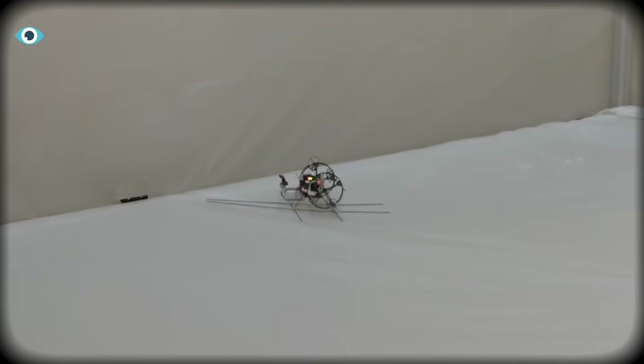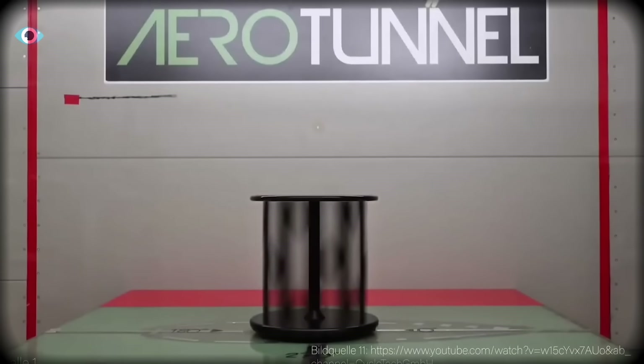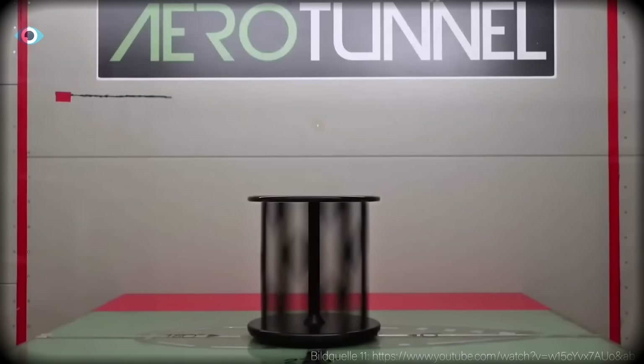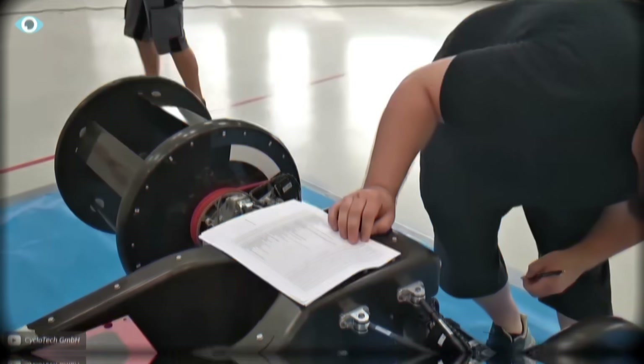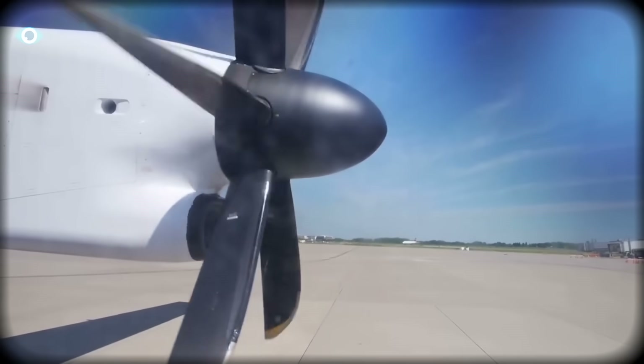Their smallest working model weighed just 29 grams — lighter than a golf ball — yet it could hover at odd angles and remain stable in gusts that would flip a drone. It was the first hint that the cyclocopter wasn't just feasible; it might be uniquely powerful. But small prototypes were never the real test. Aviation history is filled with ideas that worked beautifully at small scales and collapsed the moment anyone tried to scale them up.